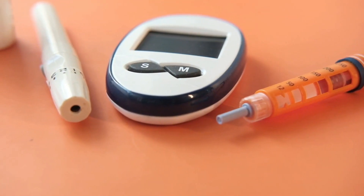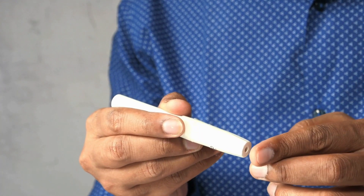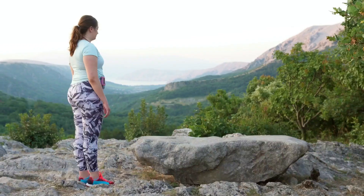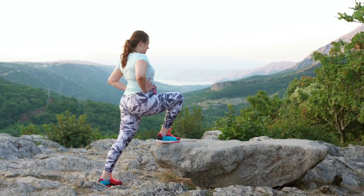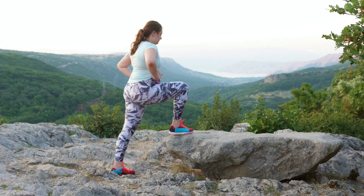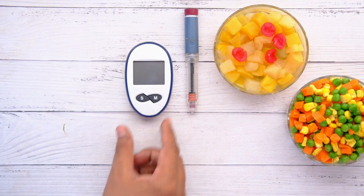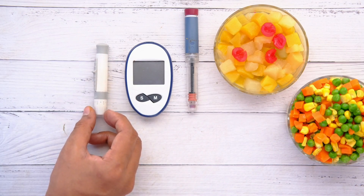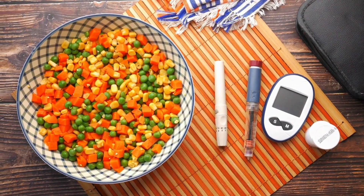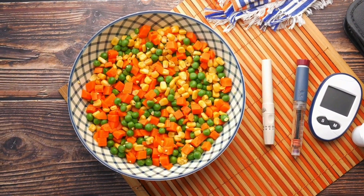Because carbohydrates break down into glucose, they have the greatest impact on your blood glucose level. To help control your blood sugar, you may need to learn to calculate the amount of carbohydrates you are eating so that you can adjust the dose of insulin accordingly. A dietitian can teach you how to measure food portions and read food labels, paying special attention to serving size and carbohydrate content.